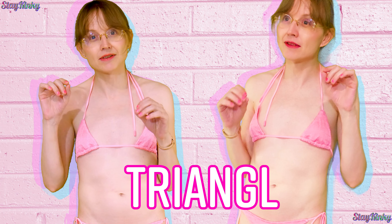It's Triangle, but spelled without the E at the end. Okay, let's try on some other cute outfits.